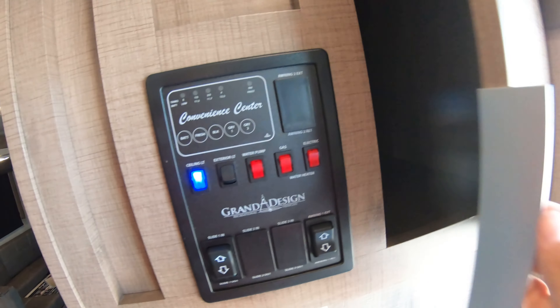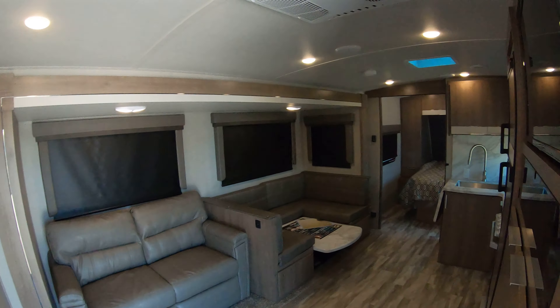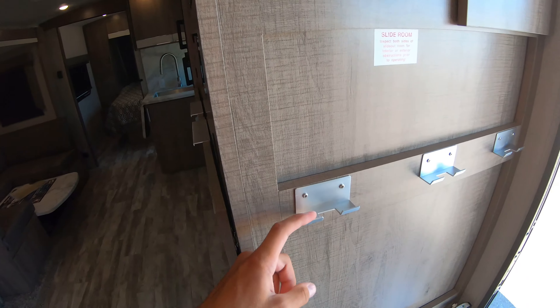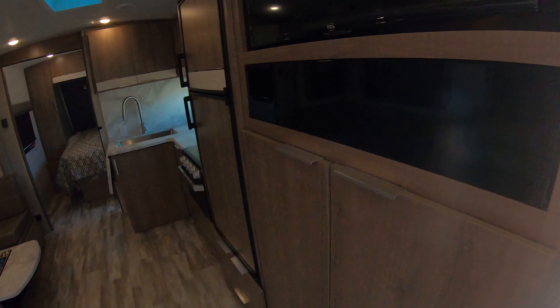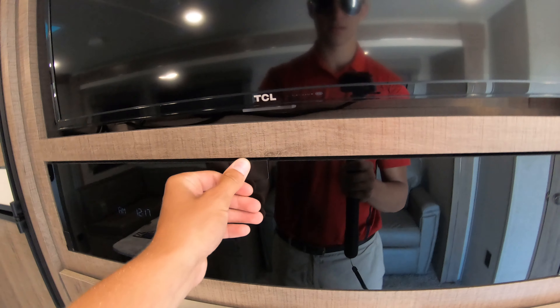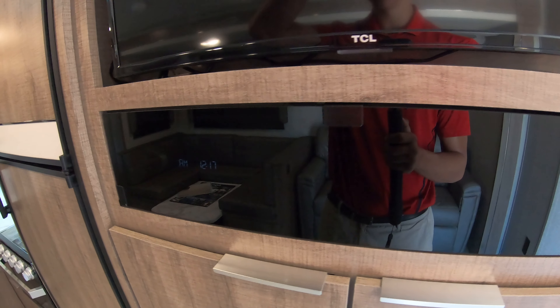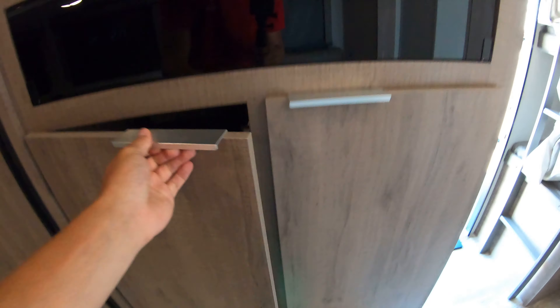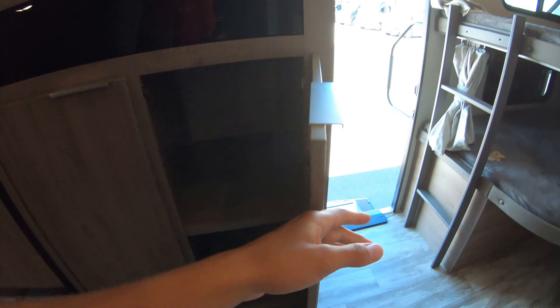You got a giant storage compartment in here. This floor plan really utilizes every inch of storage. You got all your controls right here, a spot to hang your coats, a little entertainment center, even more storage, a spot for a console or DVD player, a big TV, and even more storage — you can never have too much storage.